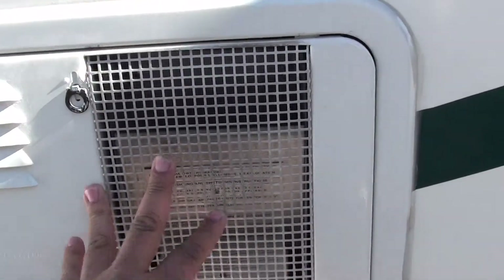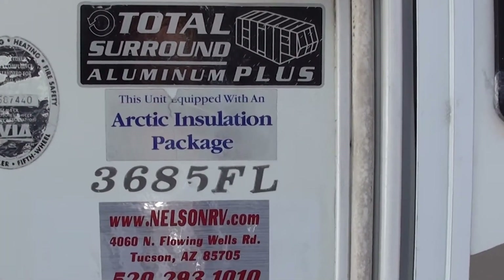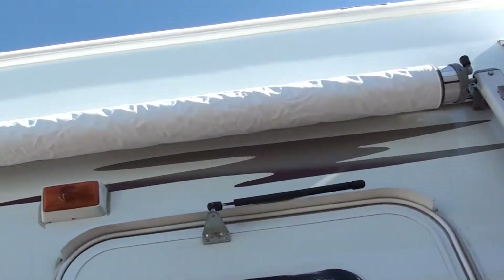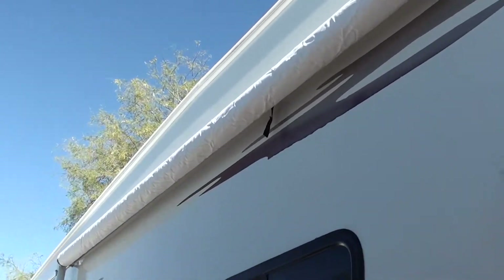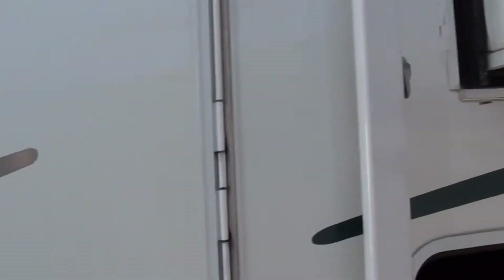This is a 10-gallon hot water heater with DSI on it — direct spark ignition. It's got the Arctic insulation package, which makes it a four-season coach. This is a new awning wrap on here, nice new fabric. The roof is in excellent condition — no rips or tears.